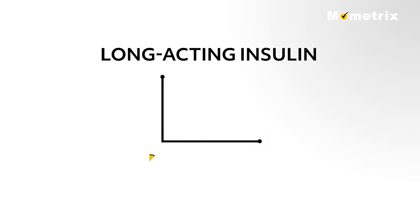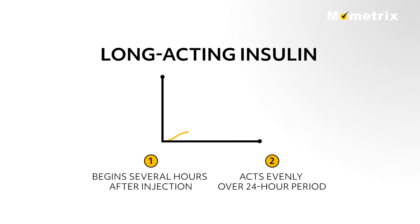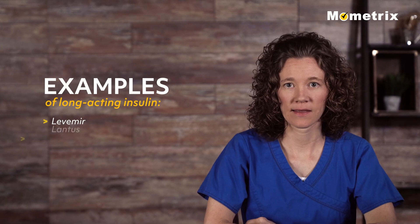Long acting insulin reaches the bloodstream several hours after injection and tends to lower glucose levels fairly evenly over a 24-hour period. Examples include Levemir and Lantus.